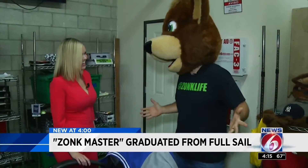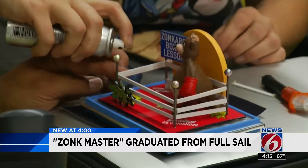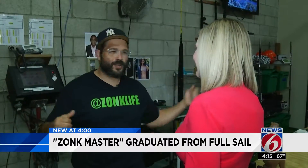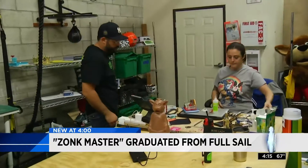They call me the zonk master. Meet Tim Jersey Feimster. He graduated from Full Sail right here in Central Florida, then headed west. He said, "I'm going to come out and do movies." Soon after, he landed on Let's Make a Deal's first season as a set dresser. By day three, he was the lead man running the show, and slowly but surely every year they've given him more and more to do.